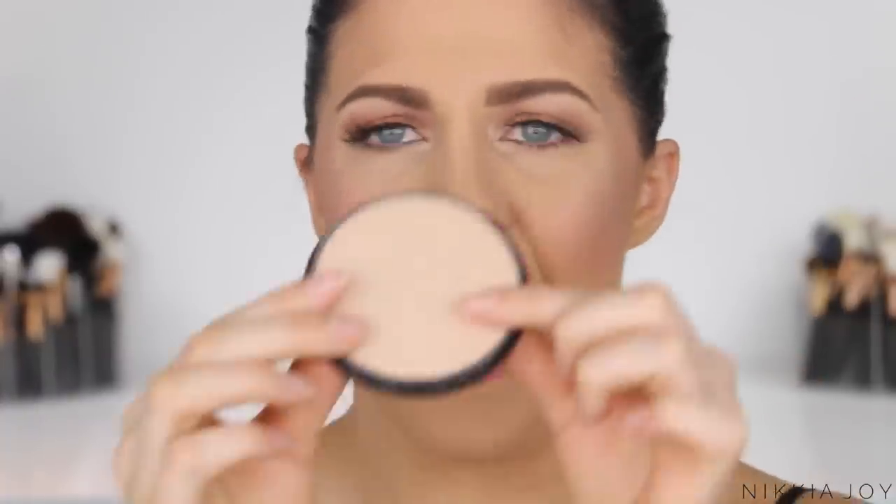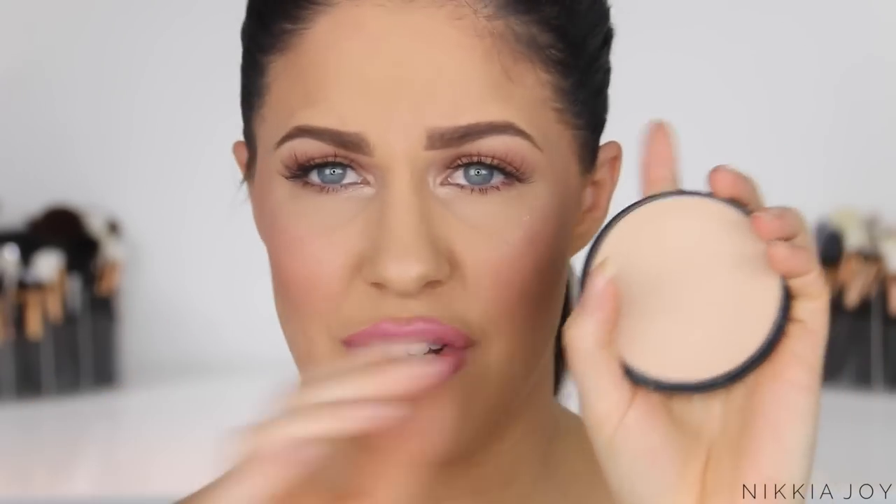Next up, another drugstore one — this is the Maybelline Matte Maker. This is again a mattifying powder. It says flawless looking coverage, matte finish, though I certainly don't use this to create coverage on the face. This is another very basic powder. This one is beautifully finely milled and it doesn't leave any extra texture on the face.